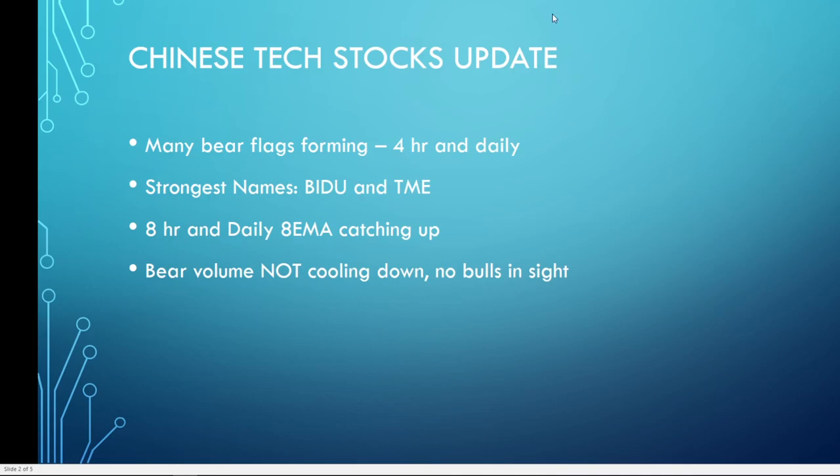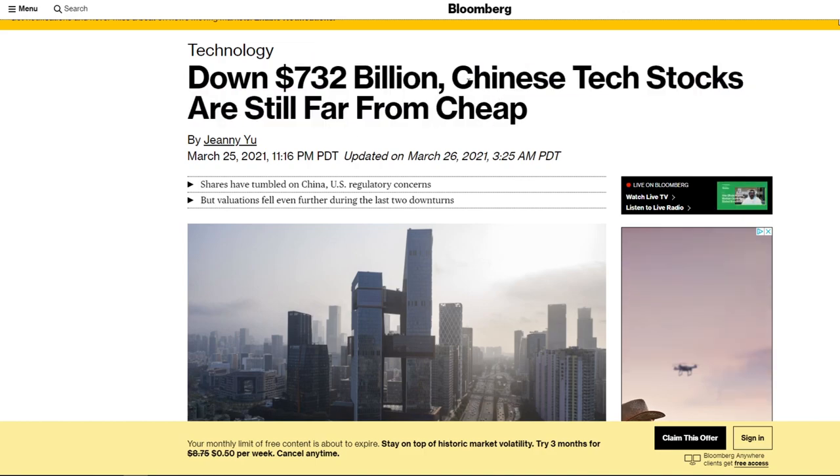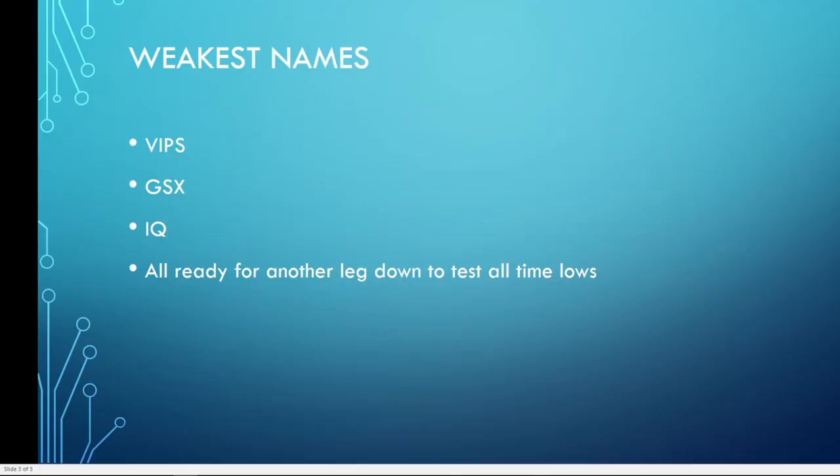There are no bulls in sight. Articles on Bloomberg and other news channels are still saying these stocks are far from cheap, things are still dropping, and U.S. regulation delisting is still a possibility. With that, I'm looking at the weakest names — VIPs, GSX, and IQ — and they're all looking ready for another leg down to test pretty much all-time lows.